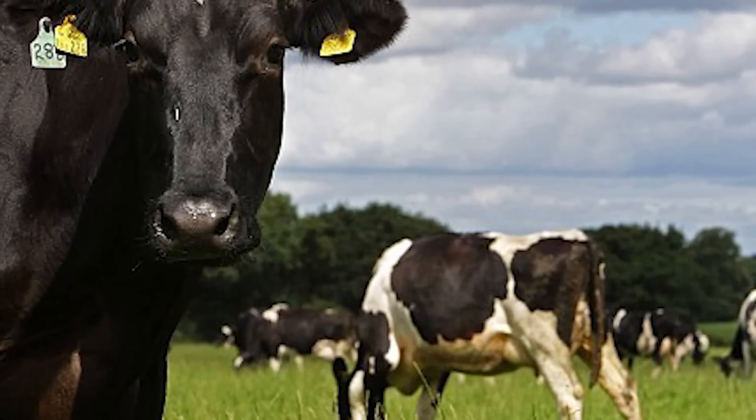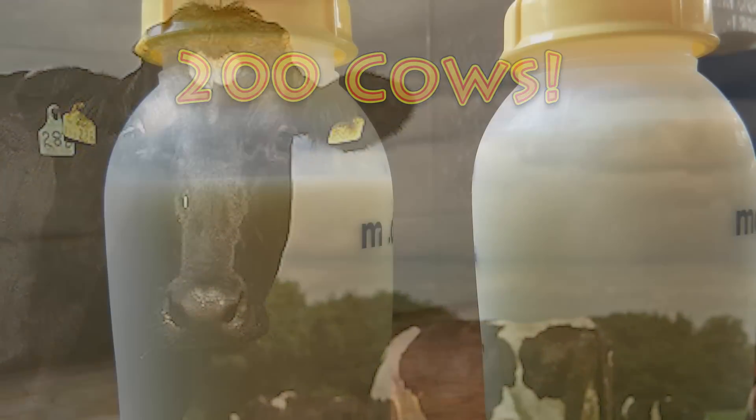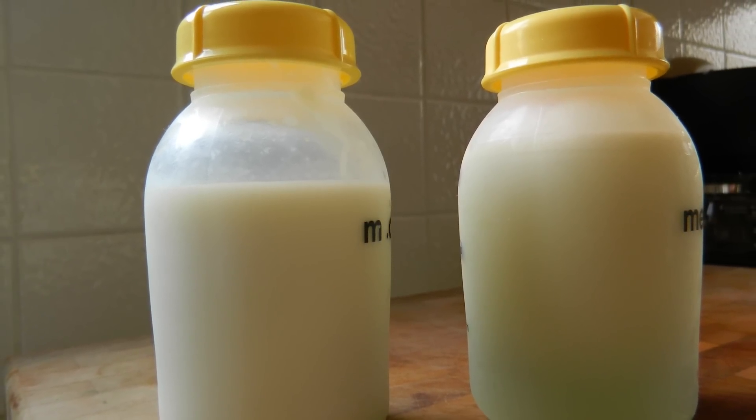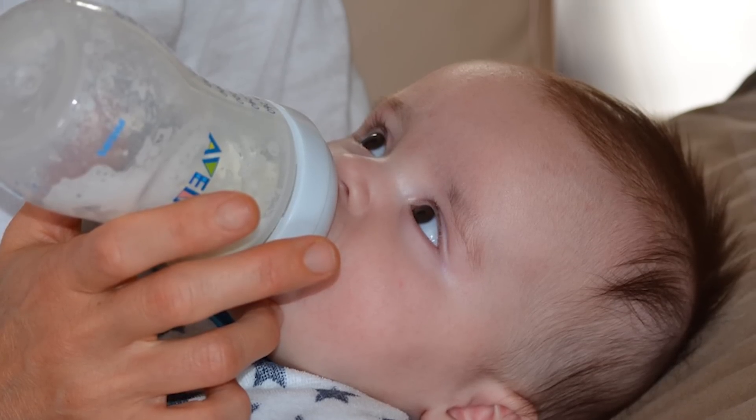Ning Li, who is in charge of this research, has stated the gene splicing has already worked on over 200 cows. The whole reason behind this experimentation is to create a genetically modified alternative for baby formula, though people remain skeptical about feeding their baby anything genetically modified.